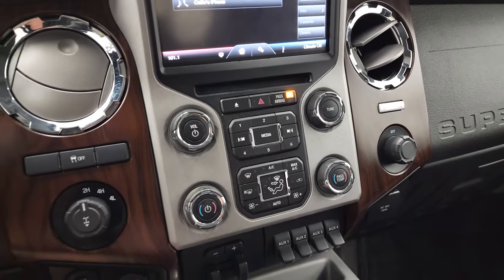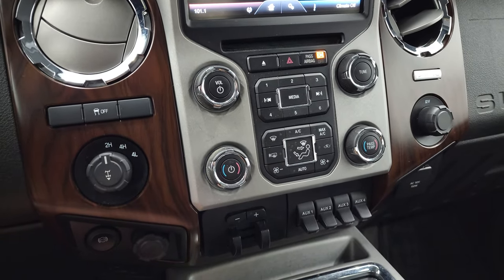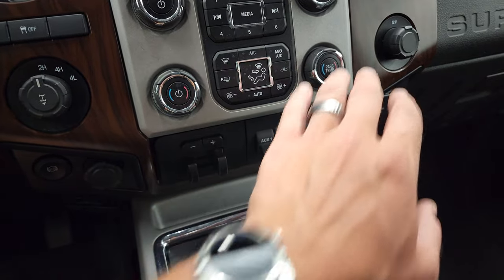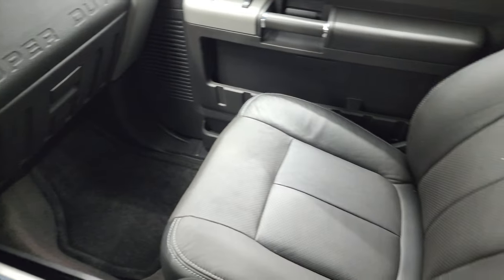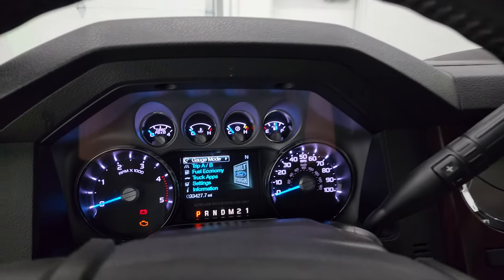You can hear the backup sensors are working as well. CD player, stability control, tow haul four-wheel drive. It does have the factory exhaust brake, factory brake controller, and four up-fit switches. You do get dual climate controls, the nice wood grain trim, and a 110-volt 150-watt plug-in. Passenger side floor mat and seat are in excellent condition — no rips or tears in there. Smells very clean inside this truck. The headliner is in very nice shape and it does have the side curtain airbags. You do get map lights up there. We'll start it up and take a look under the hood.